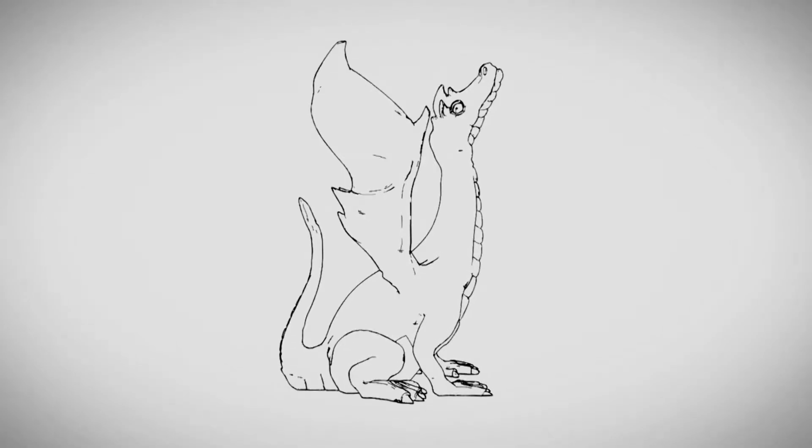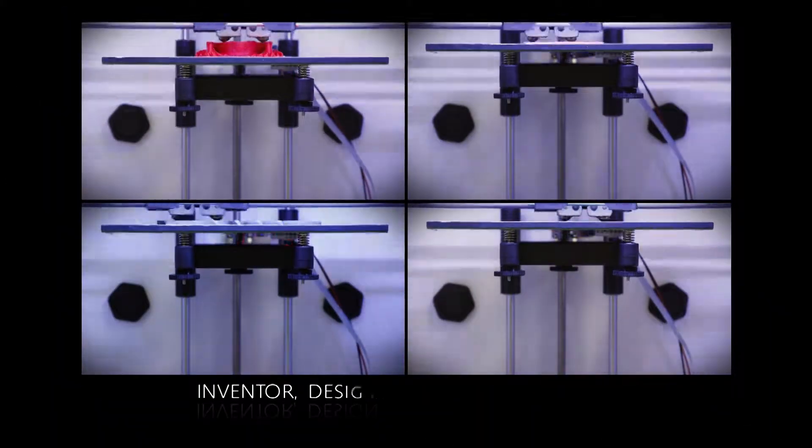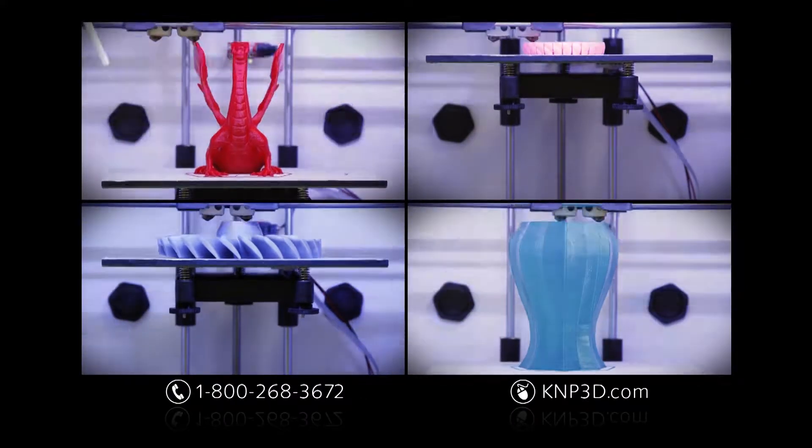If you're ready to turn your ideas into reality, the wait is over. Introducing the all-new Click & Print 3D Printer. Whether you're an inventor, designer, engineer, or hobbyist, you'll be blown away by the amazing Click & Print Desktop 3D Printer.